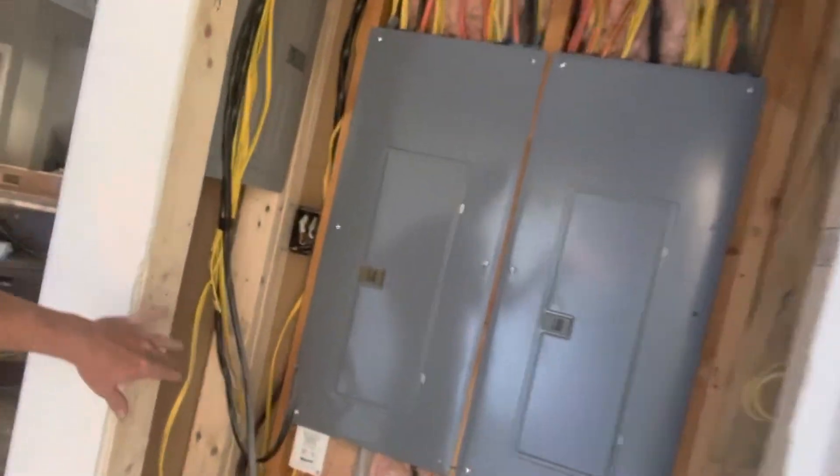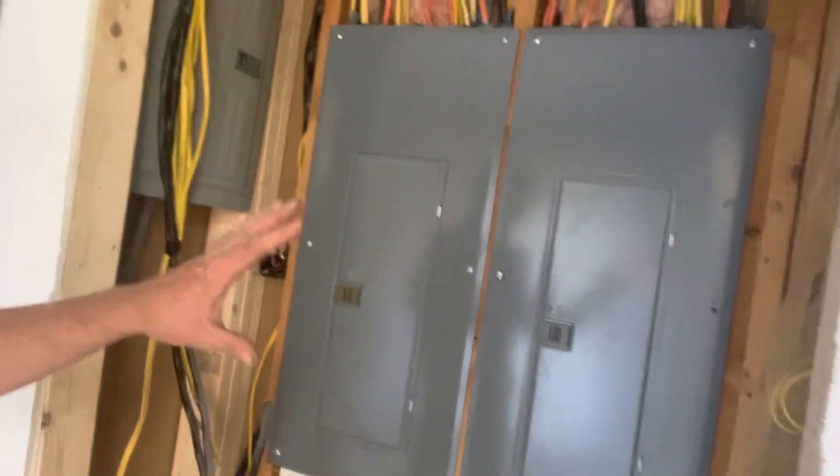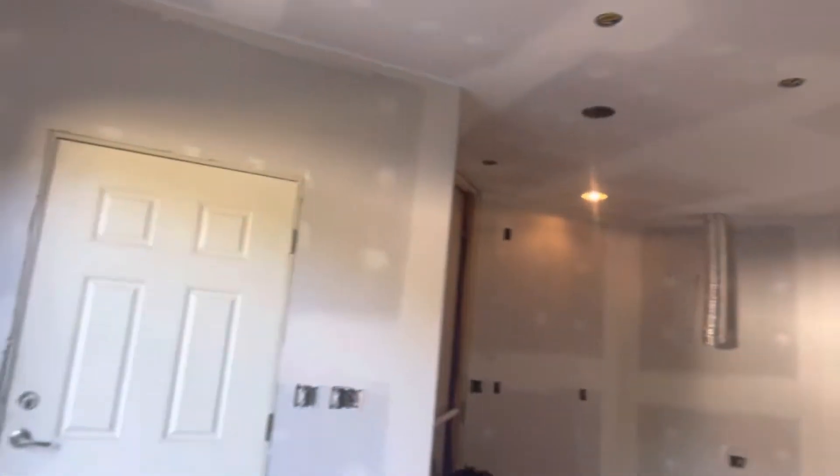We've got just a little mechanical room. We did choose not to finish this out just because of all the electrical that was run before this was ever really designed to be finished out — just to make it easier.